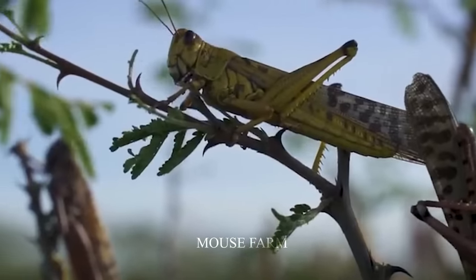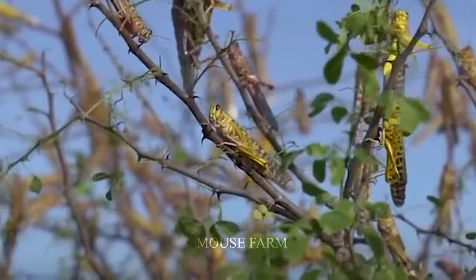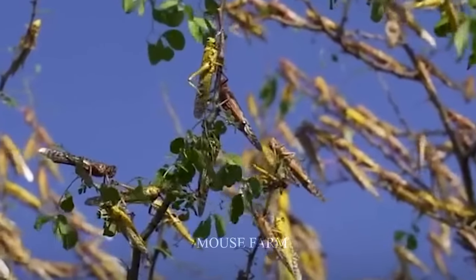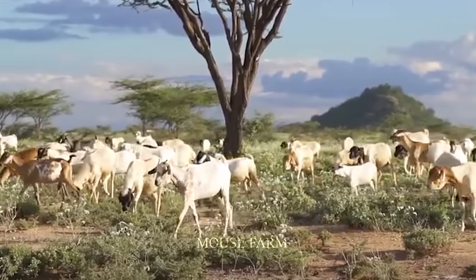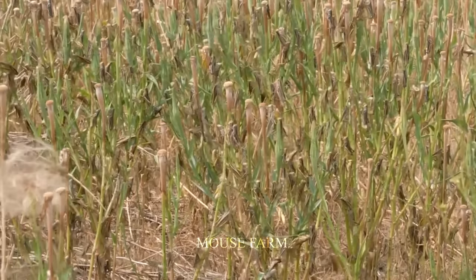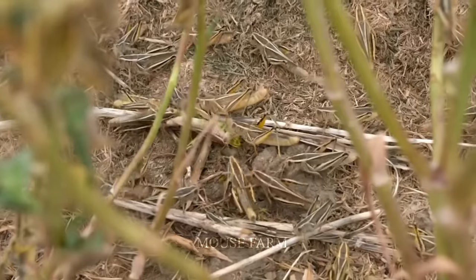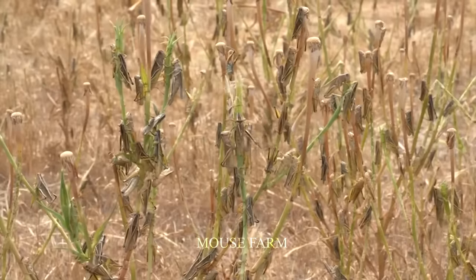Even thorn bushes, often the property of goat farms, cannot escape their dominance. The situation became increasingly serious, causing goat farms to move to avoid locust attacks. All their efforts to maintain food sources for the goats faced the risk of being completely lost due to locusts consuming them. This situation requires the creativity and solidarity of the farming community to find ways to control locust swarms and protect their food sources.